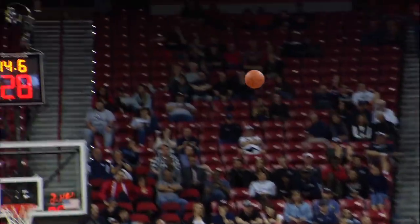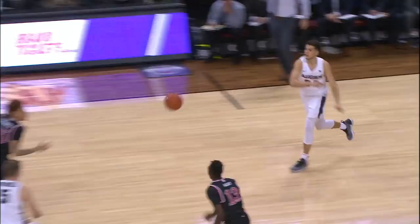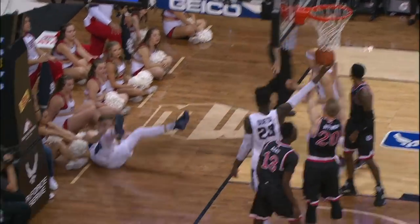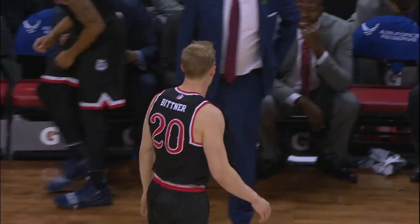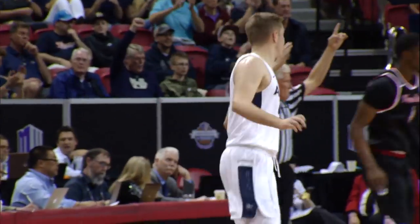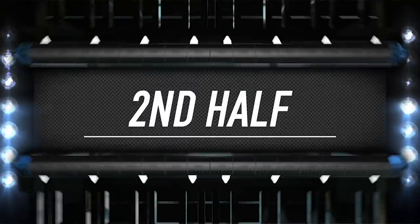Rebound on the baseline right, grabbed by the Aggies. Right wing, another three for Brito — bullseye. Merrill gets the contact, gets the layup, gets the bucket, and one from the right block, falling to the ground on his back against the press. Off a curl, Merrill left wing, takes the three, knocks it down. Utah State right before the horn, another three-pointer. 50-27 Aggies at the half.